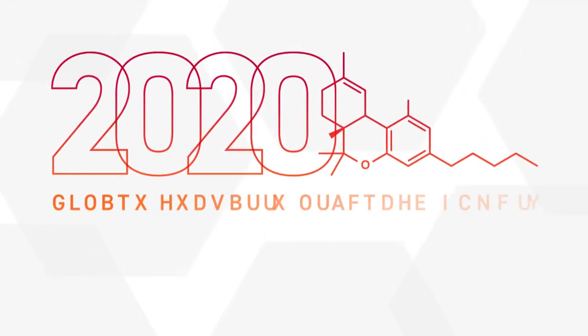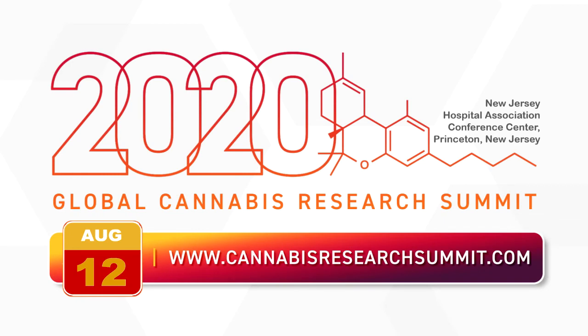Join us at the next Global Cannabis Research Summit, August 12th, for a top speaker lineup at the New Jersey Hospital Association Conference Center in Princeton. Register at CannabisResearchSummit.com.